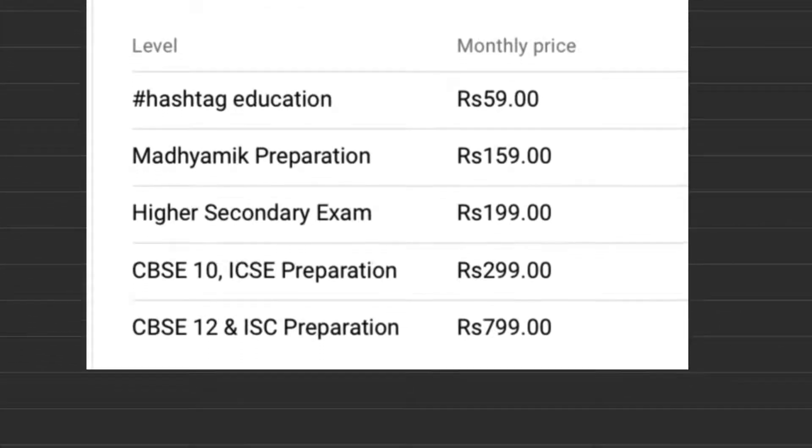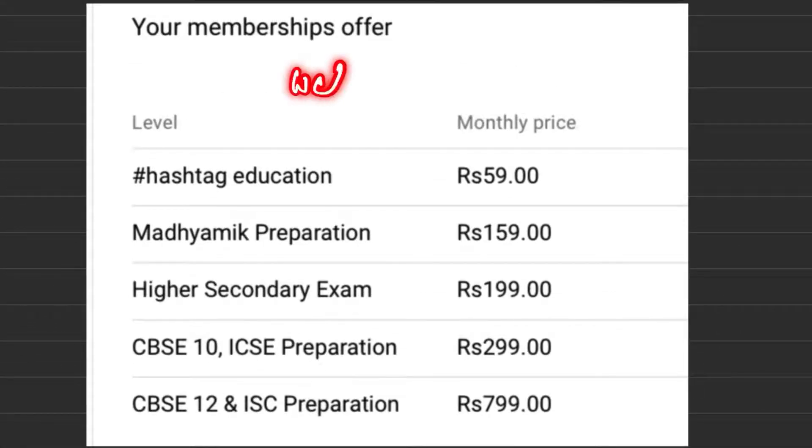Welcome student. You can join our membership program, which offers various ranges from ₹59 to ₹799 per month. This is on a recurring basis and you can opt out at any time.